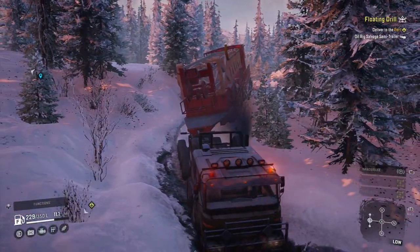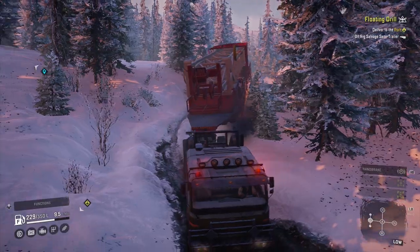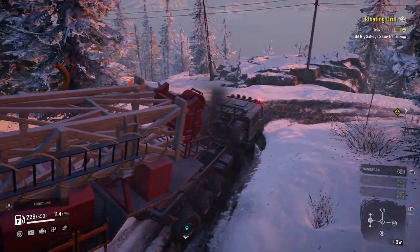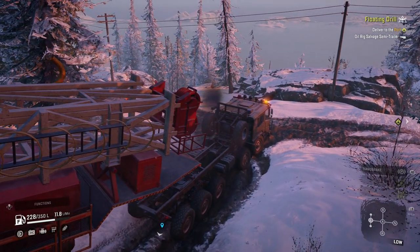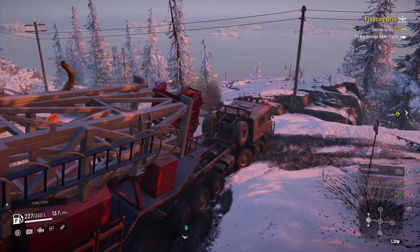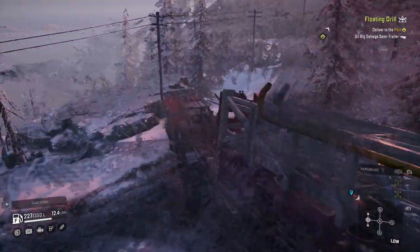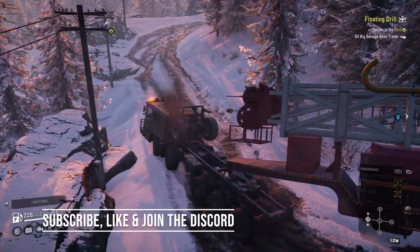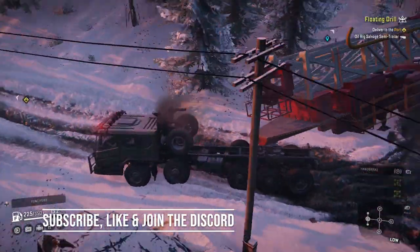There are more trials on the way, including one where you have to visit four watch towers. Anyway, I'll round up the news here. Hopefully by the time you watch this, Emandra has arrived and we're on the way to more update goodness. Feel free to check out my other SnowRunner truck videos and of course subscribe because there's plenty more content on the way.